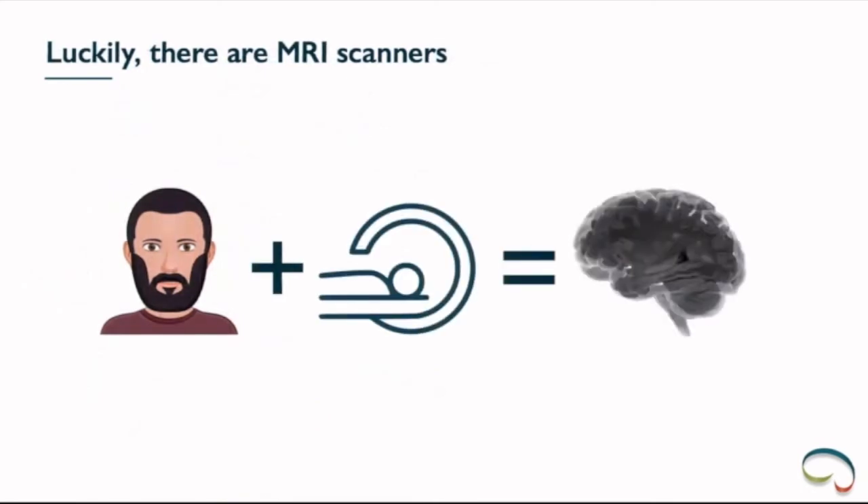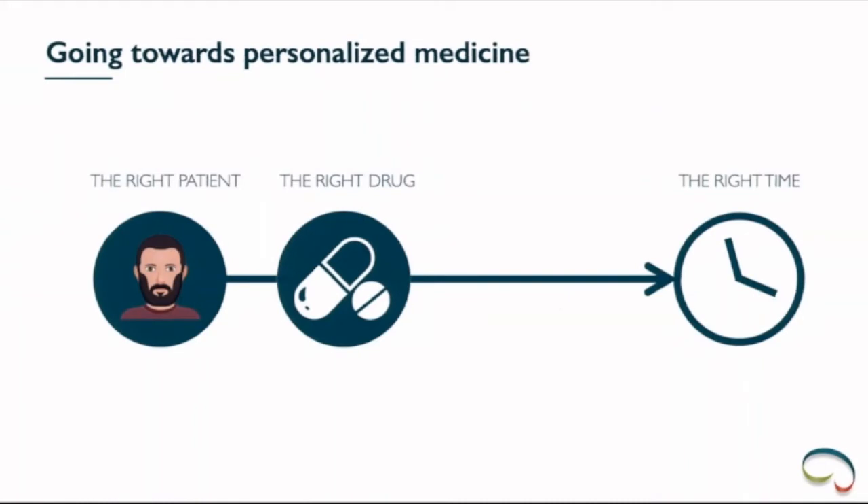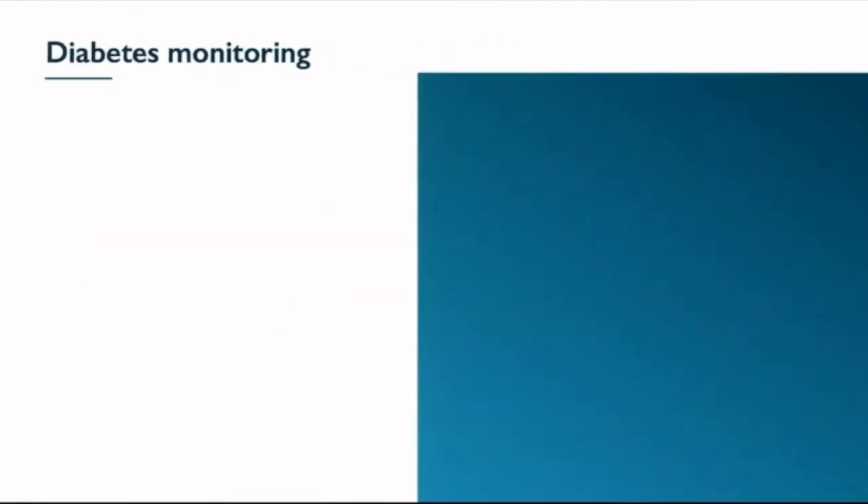This is further complicated by the fact that MS is a chronic disorder that is relatively slowly evolving. It takes some time before the doctor sees an accumulation of symptoms that would require a treatment change. Luckily, MRI scanners can look inside the brain and provide parameters extracted from these scans that are more predictive of how the patient will do. That is exactly where ICOMetrix wants to play a role — providing the right drug to the right patient at the right time using the right monitoring tools, through MRI post-processing software.